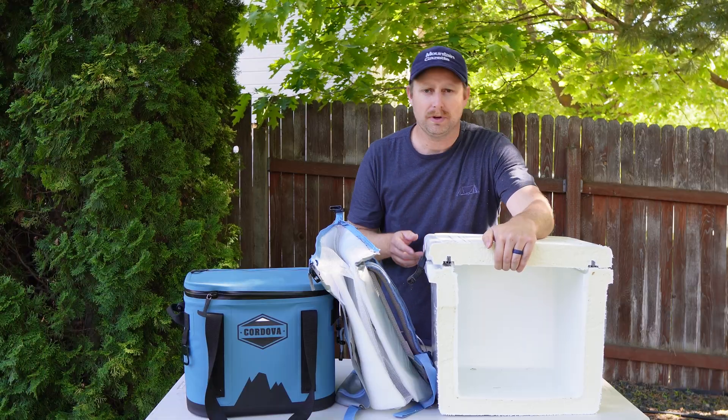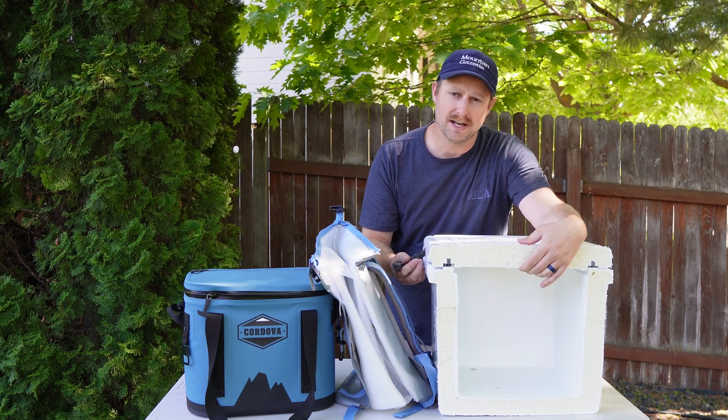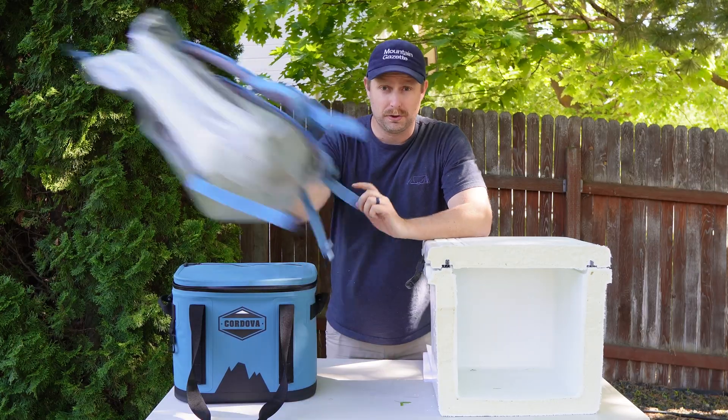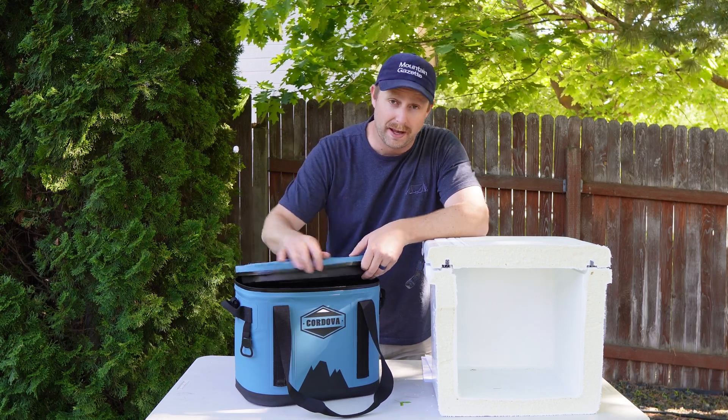Despite all the nuances with foam and insulation quality, it may not even matter unless you really want your cooler to keep ice for a very long time. A cheap cooler with open-cell foam or polystyrene may serve you just as well depending on how you want to use it, such as for a day trip or an overnight campout. If you want a top-performing hard cooler, seek one out that has a rubber freezer-style gasket and at least two inches of dense closed-cell foam insulation. If you want one of the best soft coolers, seek one out that has thick insulation with a water and airtight seal.